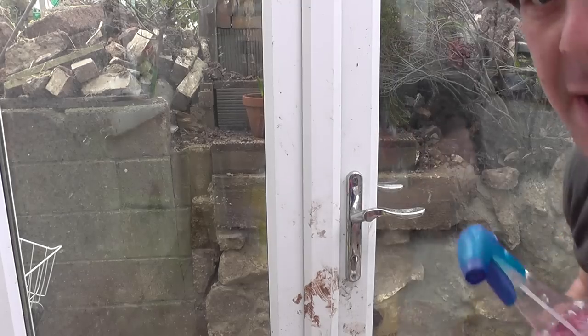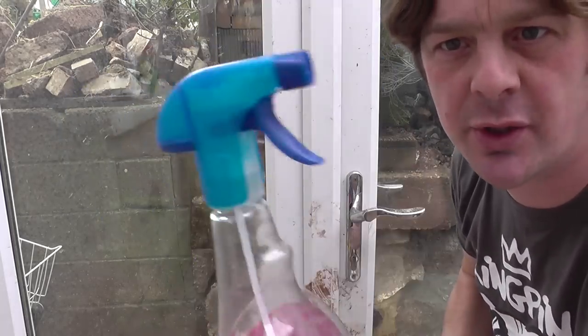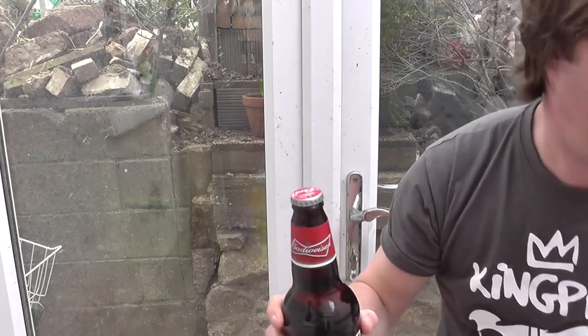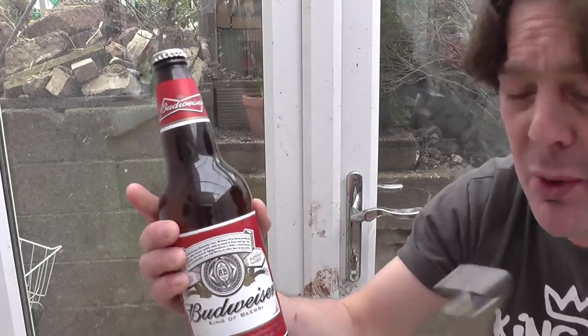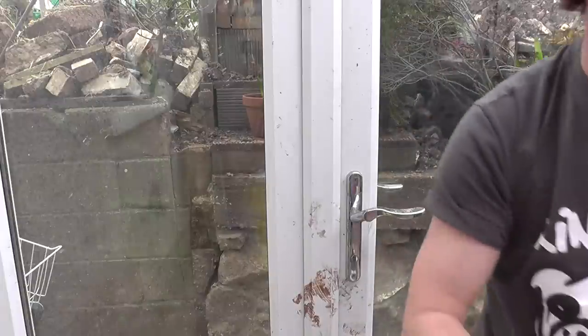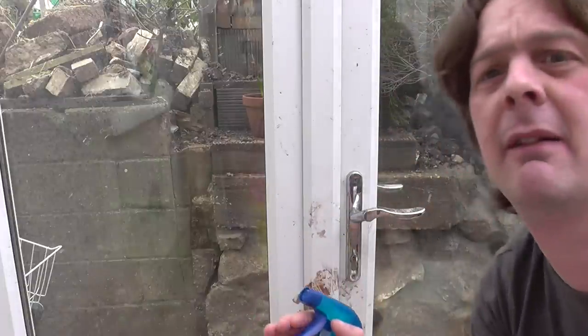The only drawback is that you've got a nice squirty nozzle on this classic window cleaner. With Budweiser, if you're in America it's probably a screw top, but if you're in the UK you need a bottle opener to get your Budweiser open. There you go. That smells like window cleaner, it really does — it's got like a vinegary, horrible smell. And this... it smells just the same. Just the same.